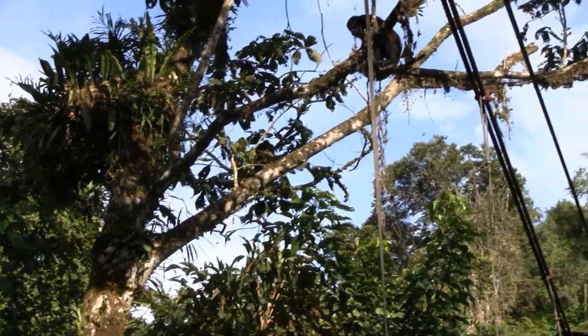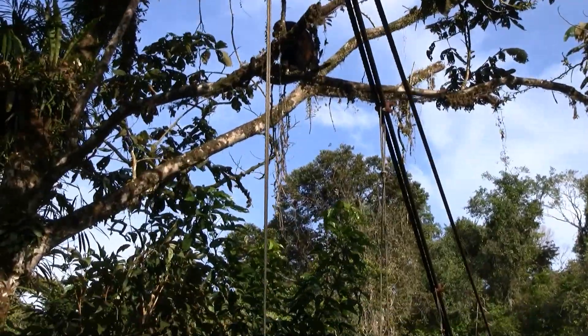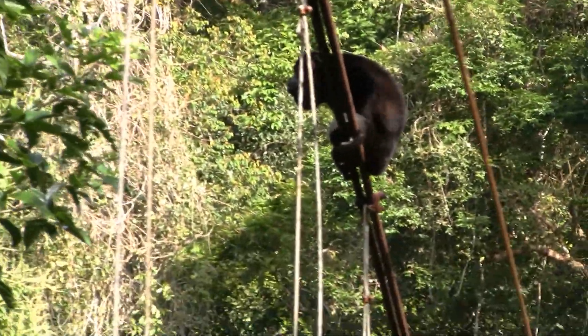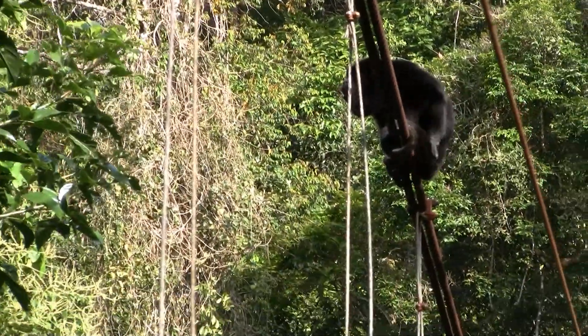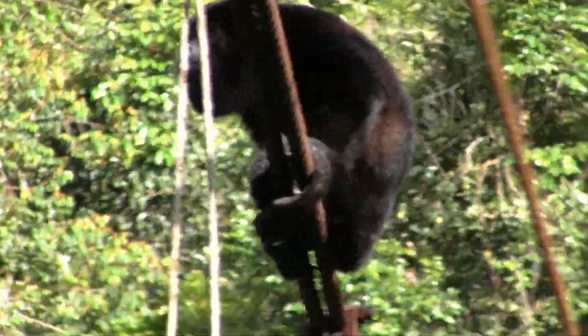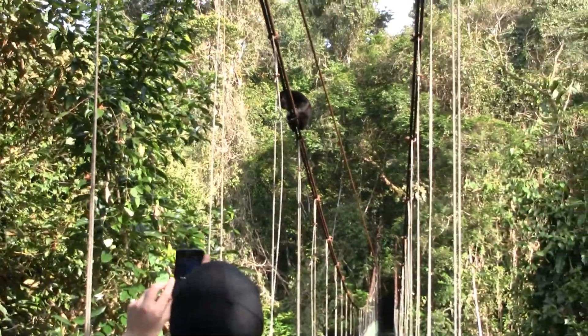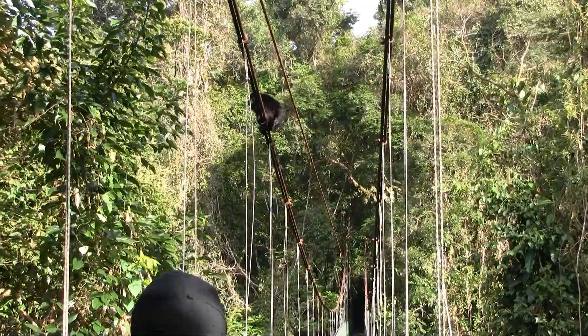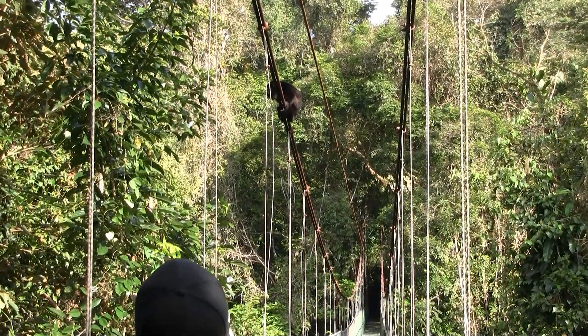That's the male — the last one, take a look. The one on the cable? That's the male. The guy that's scratching himself — he's the male. He has bright white scrotum.